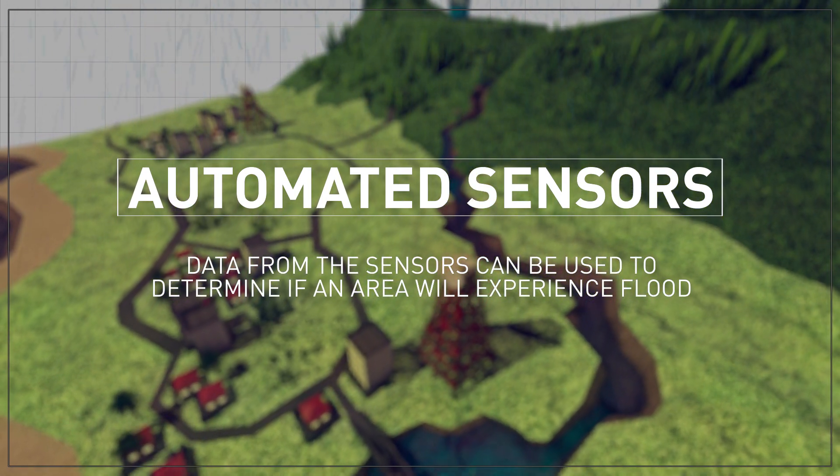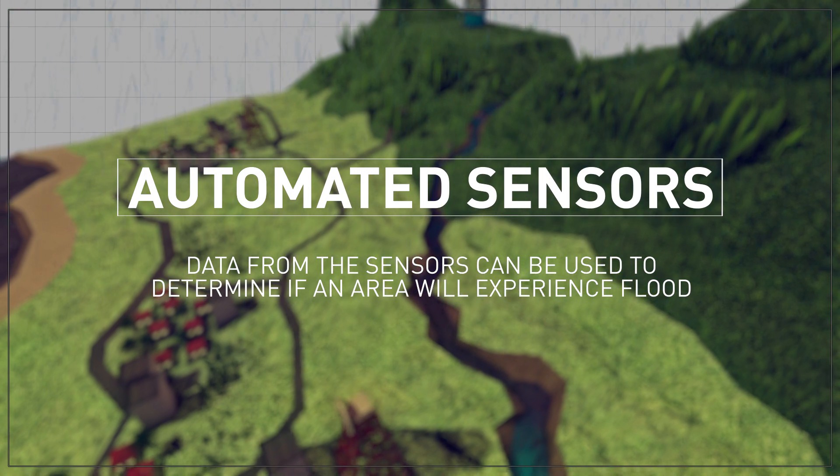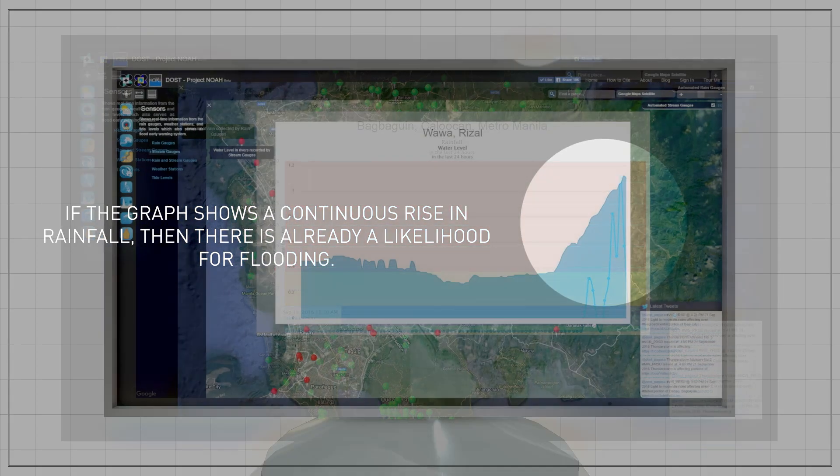You can use the water level sensors to detect whether or not a river is about to overflow. If the graph shows a continuous rise of water, then there is already a likelihood for flooding.